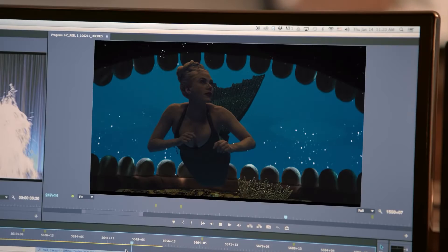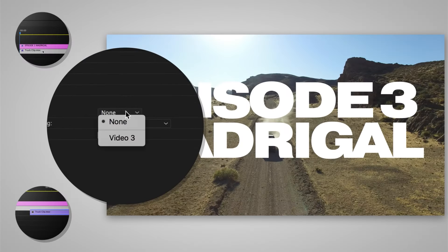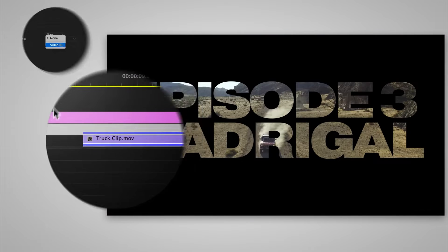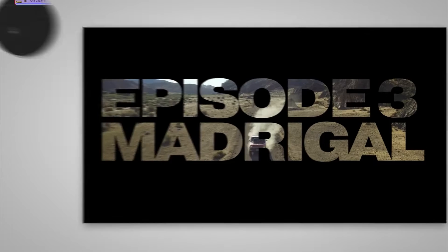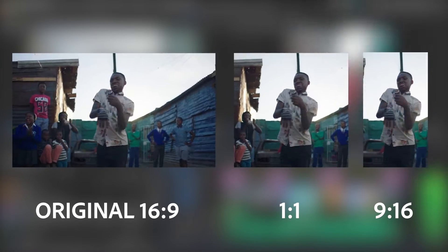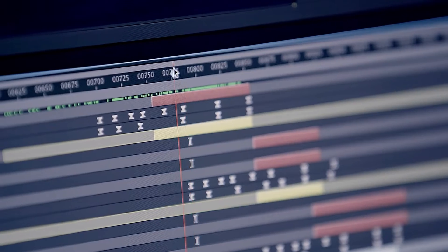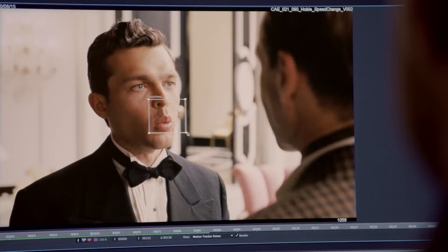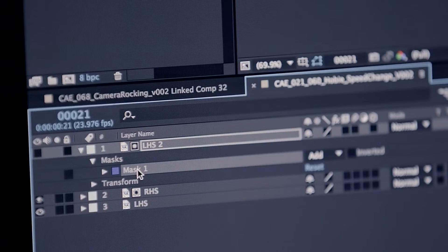You're in luck today because that's exactly what we're going to talk about. We'll be covering some of the best Premiere Pro VFX plugins, so let's jump right into the video. Before we begin, you should bear in mind that the upcoming tools are compatible with Windows and Mac OS. We're going to focus on the Premiere Pro side of things, but you should also know that some of these tools work with After Effects as well.